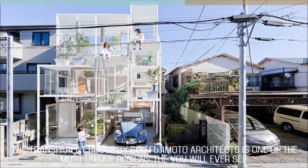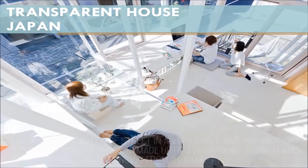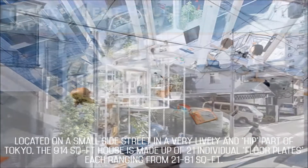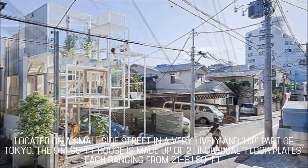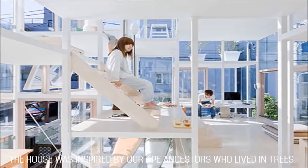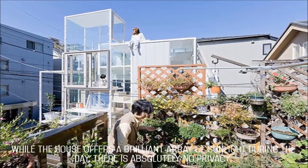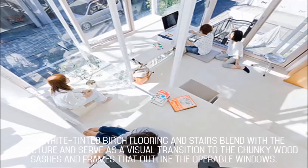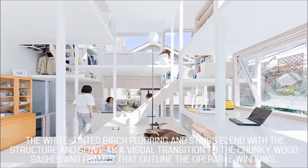The transparent house by Sue Fujimoto Architects is one of the most unique designs that you will ever see. Located on a small side street in a very lively and hip part of Tokyo, the 914 square feet house is made up of 21 individual floor plates, each ranging from 21 to 81 square feet. The house was inspired by our ape ancestors who lived in trees. While it offers a brilliant array of sunlight during the day, there is absolutely no privacy. The white-tinted birch flooring and stairs blend with the structure and serve as a visual transition to the chunky wood sashes and frames that outline the operable windows.